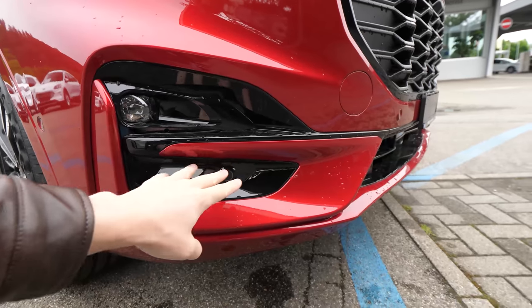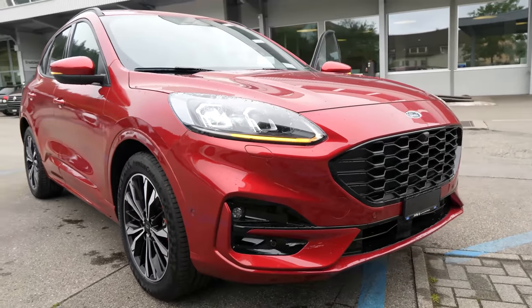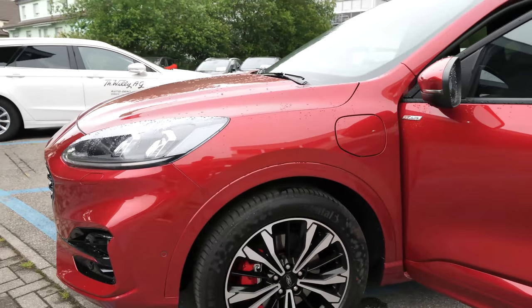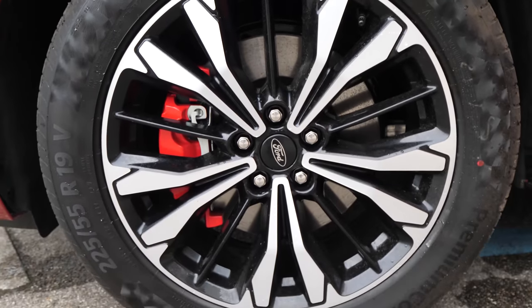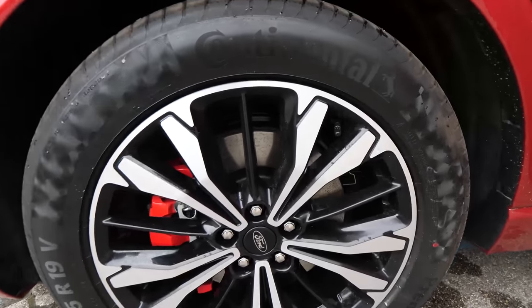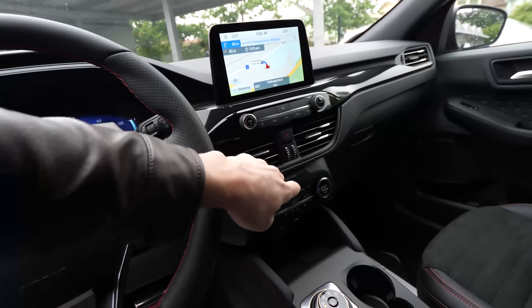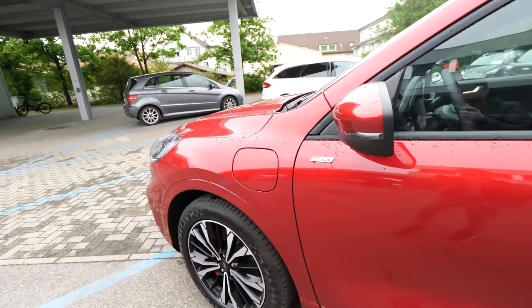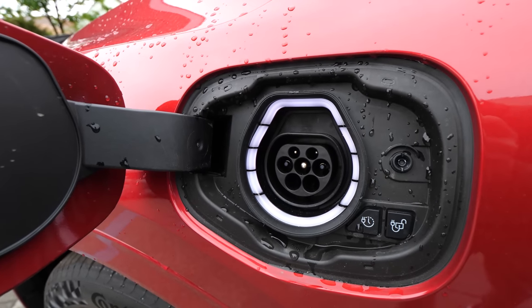The car comes with the latest safety technology and six parking sensors front and back. Beautiful lines and bumper shape in front, and the fog lamps are LED. I like the shape of the car and the bumper — it fits perfectly. The red color is super nice. The 19-inch rims look great, with red brake calipers that look sporty. We have ventilated brake discs front and back. Here on the left side we find the charging port — Type 2 fast charging.